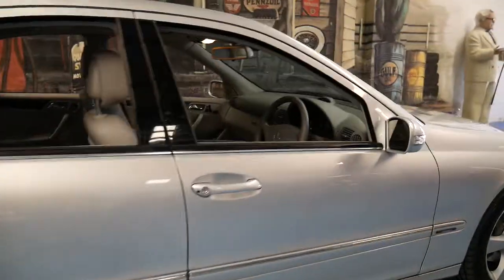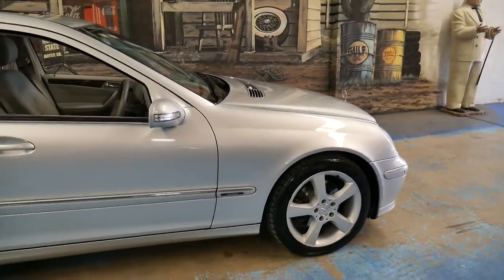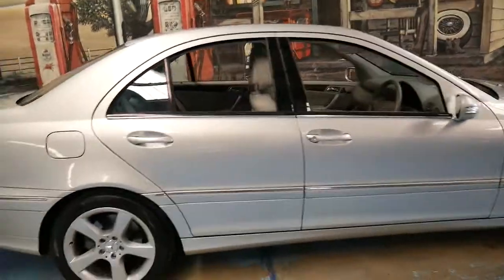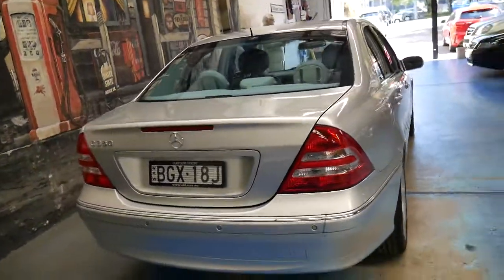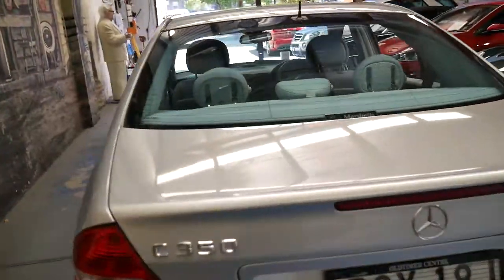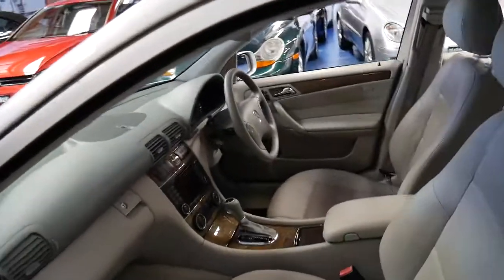Although they are considerably more expensive than a C180 or C200 — maybe an extra five or six thousand dollars now — brand new they were about an extra forty to forty-five thousand dollars. So I think you're much better off spending that little bit extra and getting into a C350 like this one, especially if it's been well serviced and in great condition with very reasonable kilometres for its age.